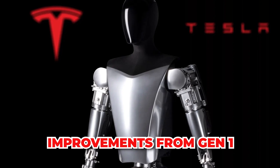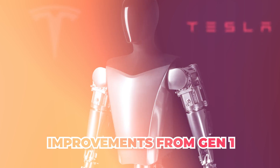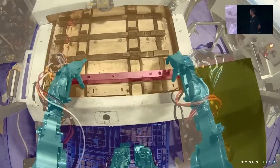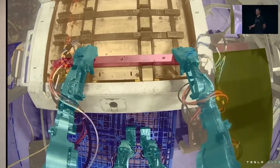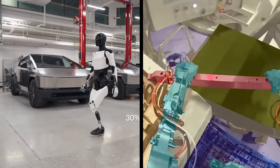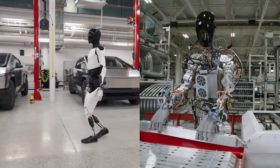Now we will show you its improvements from Gen 1. Number 1: Design. Optimus Gen 1 was bulky and more industrial-looking with exposed metal and wires, but Optimus Gen 2 is sleeker and has a more human-like silhouette with smoother surfaces, mostly covered by a plastic shell.